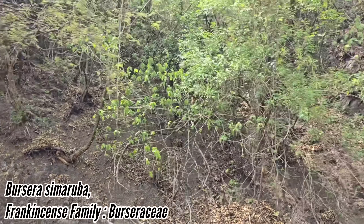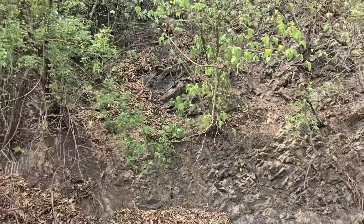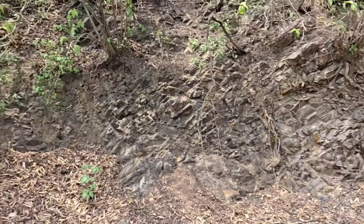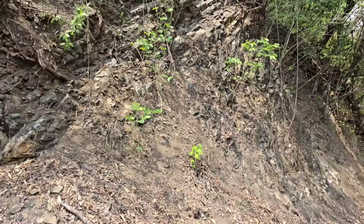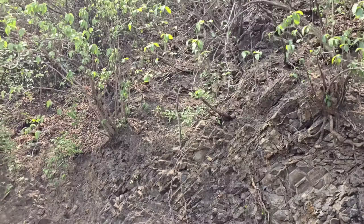We got Bursera simaruba, massive Tacoma stans. It's the dry season. The Terciopelo has me a little spooked — I just met somebody whose dog just got bit. Very aggressive snakes, supposedly.